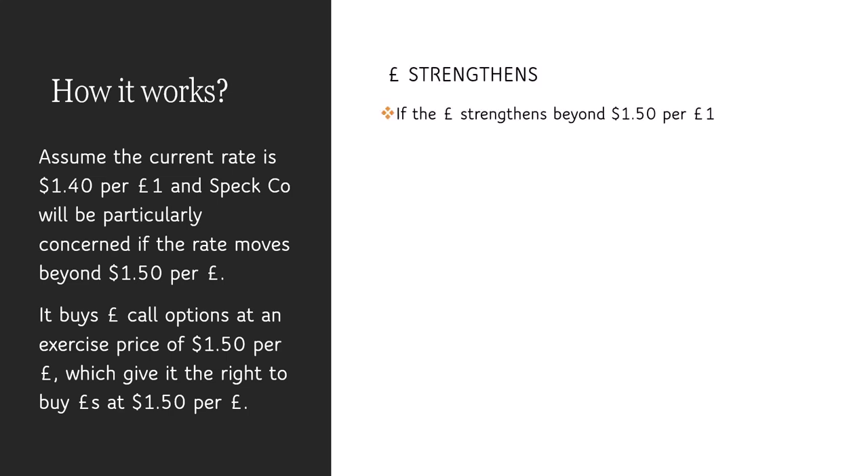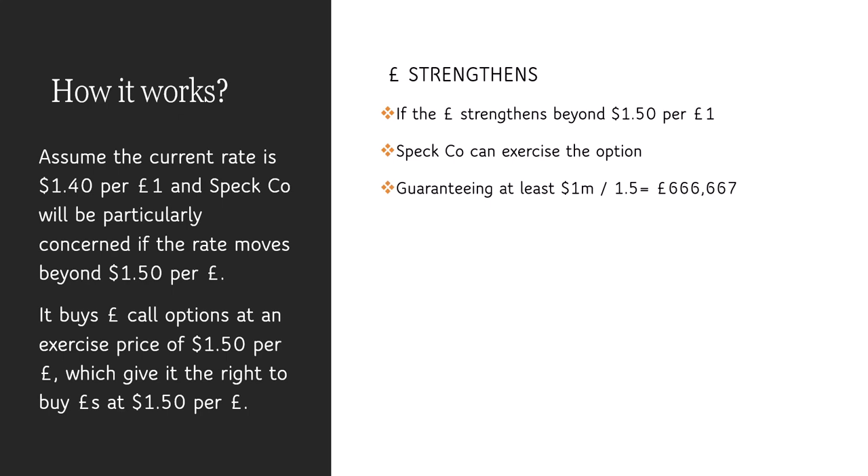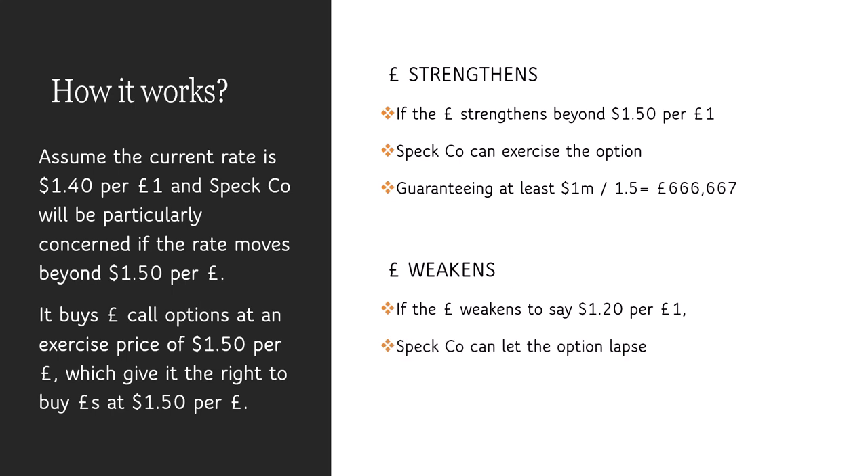So if the pound strengthens beyond $1.50, SPEC company can exercise the option and it can guarantee a receipt of $666,000. But if the pound weakens to $1.20, SPEC company can let the option lapse. It can therefore exchange at $1.20 and take advantage of the spot market moving in an advantageous direction, and therefore receive over $800,000 for that $1 million receipt.